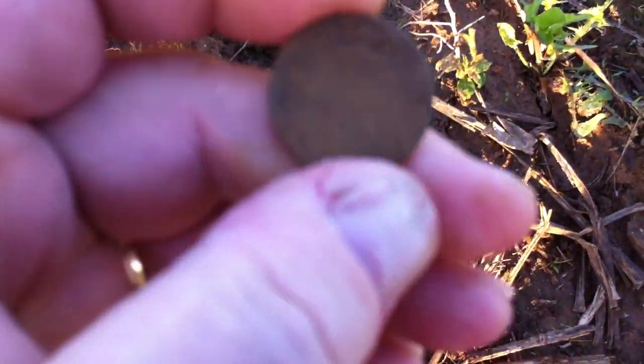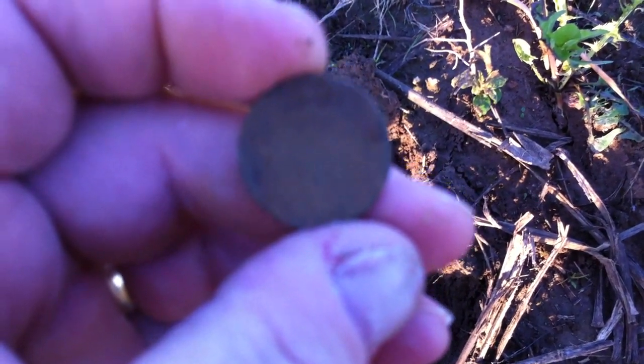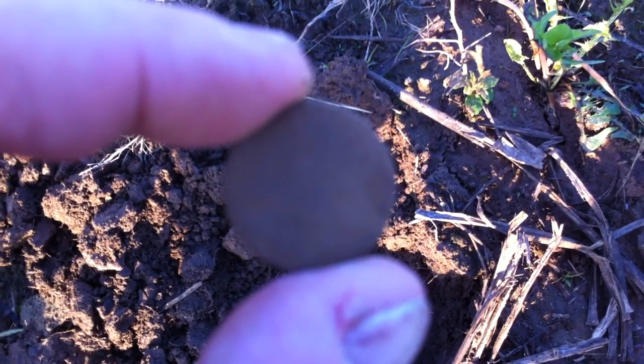Well, it's definitely a coin. It's thick, but I really can't make out the details. So I'm going to have to clean this up a bit and see what I've got. Get back with you later on that.